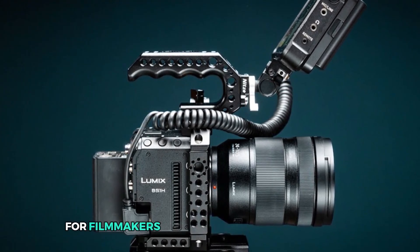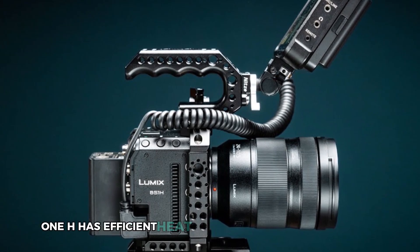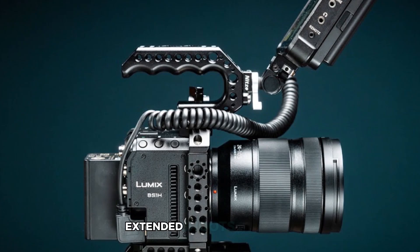For filmmakers who need long recording times, the BS1H has efficient heat management with built-in fans, so you won't have to worry about overheating on extended shoots.